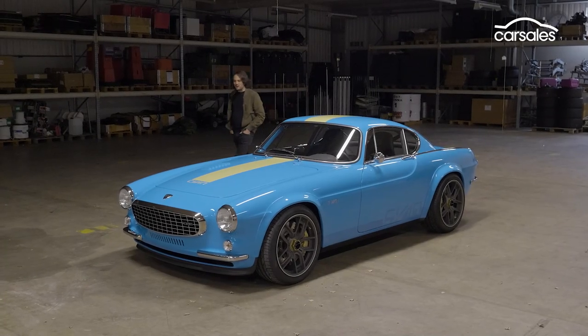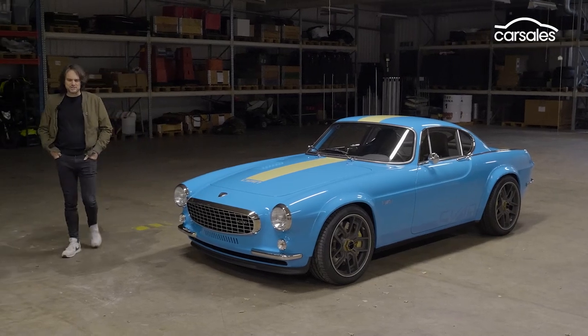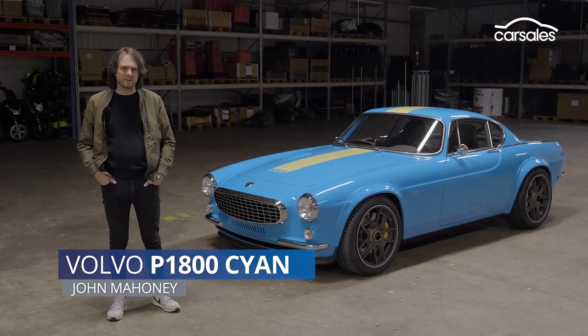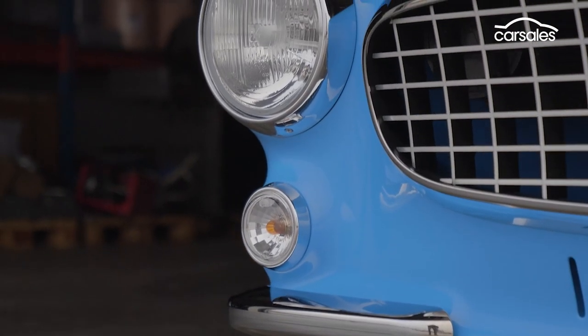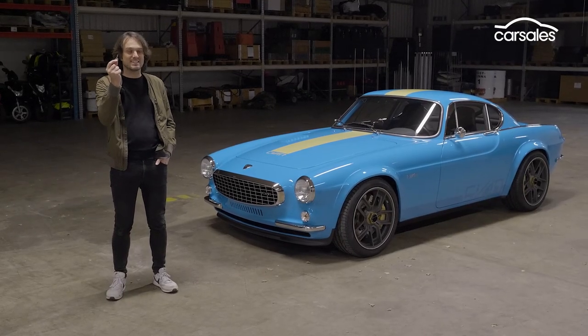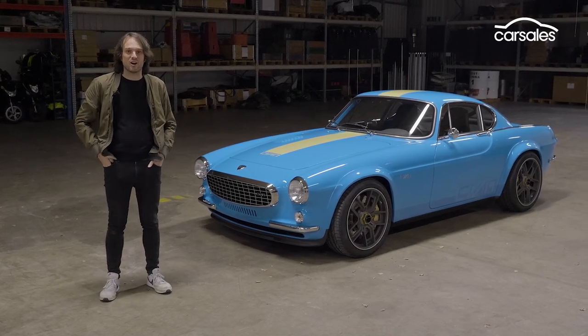Forget McLaren's wild 765LT, ignore the unhinged AMG GT Black Series, because if you're looking for the very most exciting car of 2020, well it has to be this — the Volvo P1800 Cyan. And today, Car Sales has the key to the only one in existence, and we have an empty racetrack and some of the best roads in Sweden to drive.